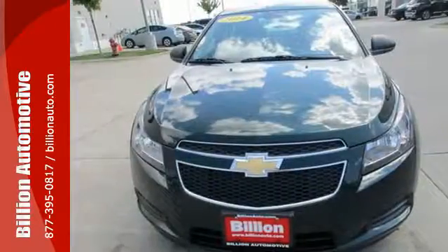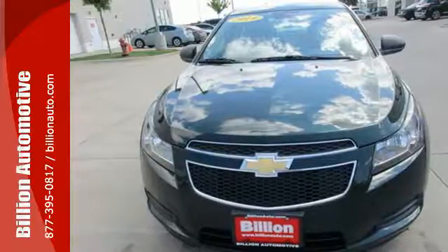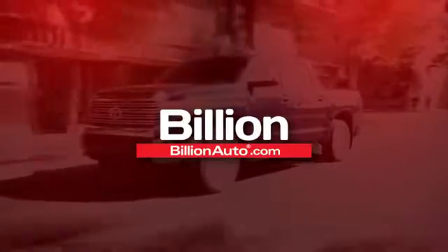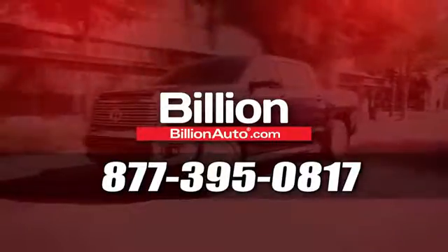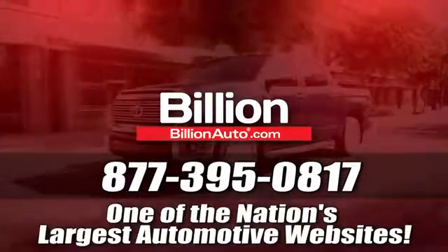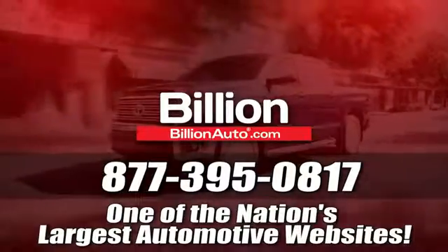Make your neighbors jealous and put this Cruze in your driveway today. BillionAuto.com will deliver right to your door. Call 877-395-0817 today. BillionAuto.com is one of the nation's largest automotive websites.